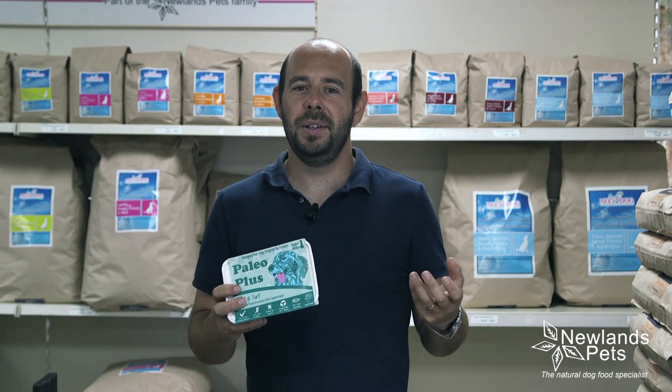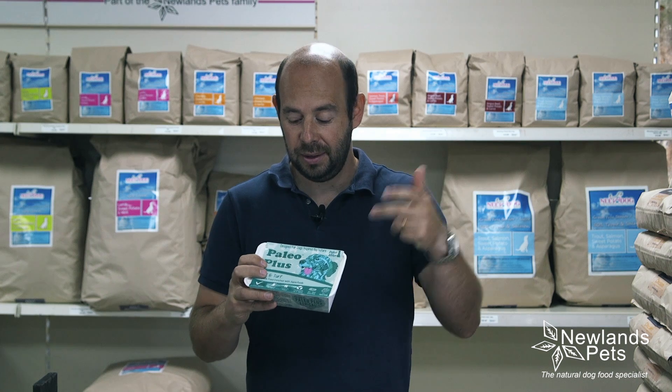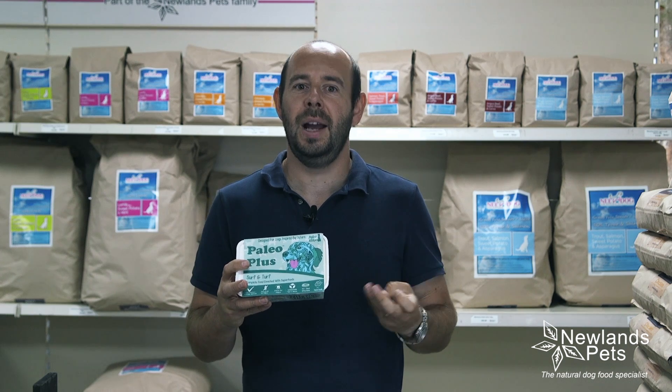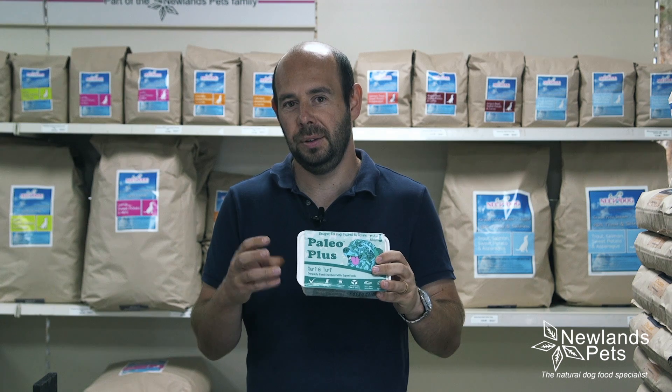Hi everyone, Alan from Newlands Pets here. I wanted to take a quick second to talk about this. This is the Paleo Ridge Surf and Turf food. Now we often get asked by people how do they get a bit of oily fish in their diet. Well this is a great one to look at.